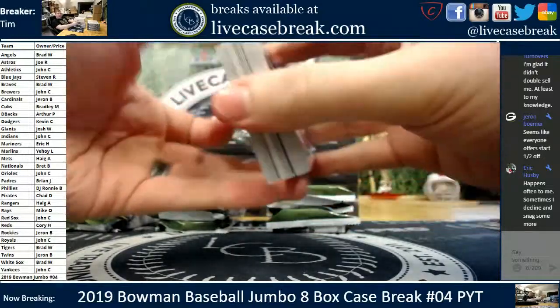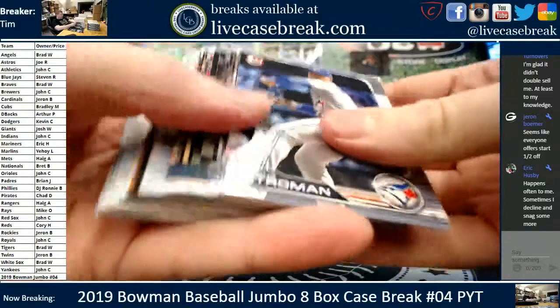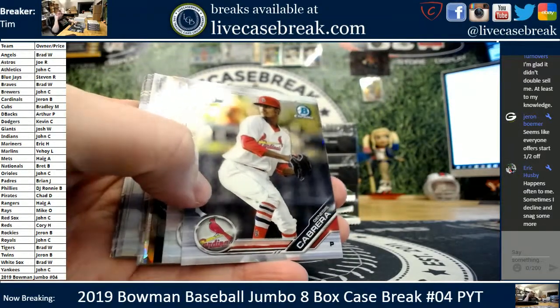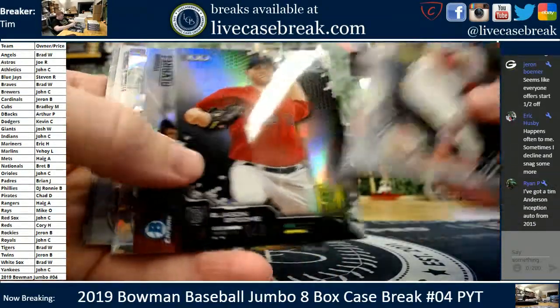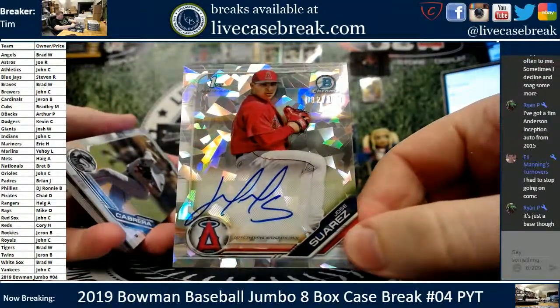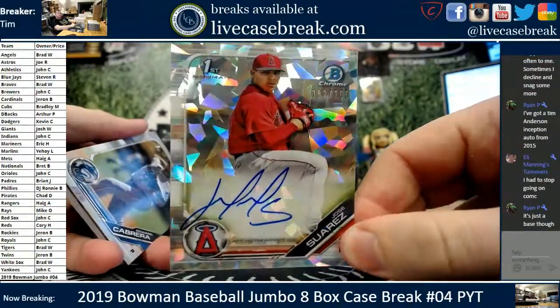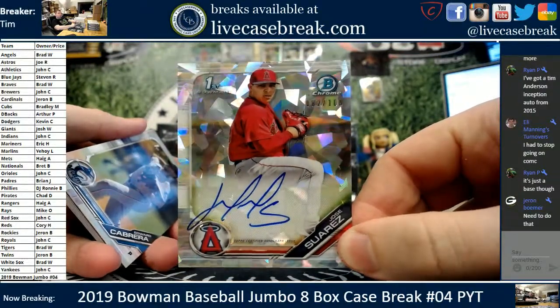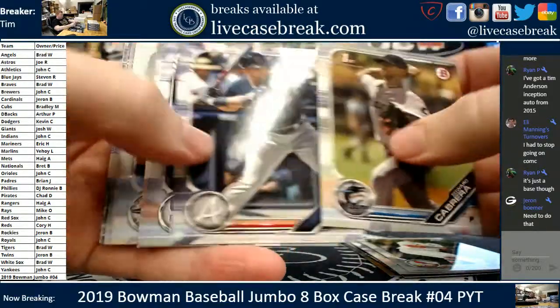Jaren, that's why we set the auto decline at 85%, so we don't even have to deal with it — and it helps us because people will still lowball to try to get a cheap prospect. Groom, Alvarez. Nice auto — Jose Suarez for the Angels out of 100. 82 out of 100. Beautiful card. Angels, Brad W. Jose Suarez, fourth auto out.